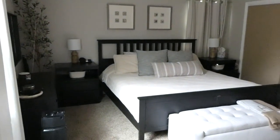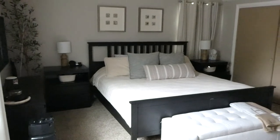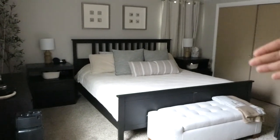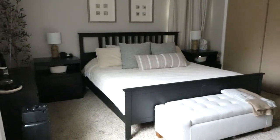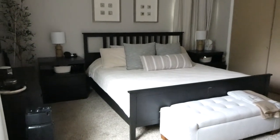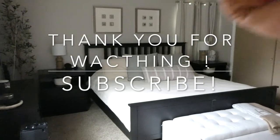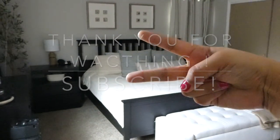But yeah, guys, that concludes our video. I hope you got some inspiration and enjoyed my minimal decor, and found this helpful. Thank you so much for watching, and I'll see you in my next video. Peace.